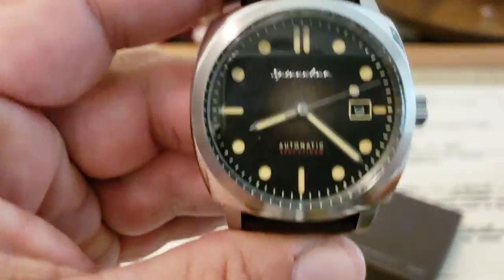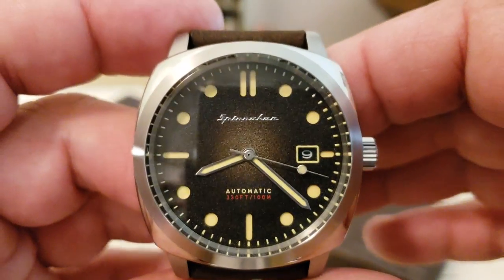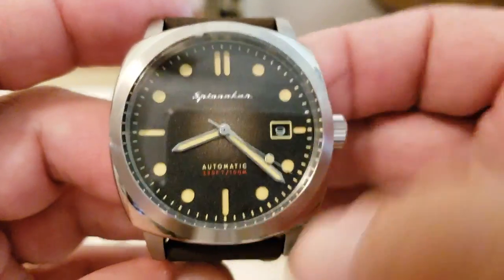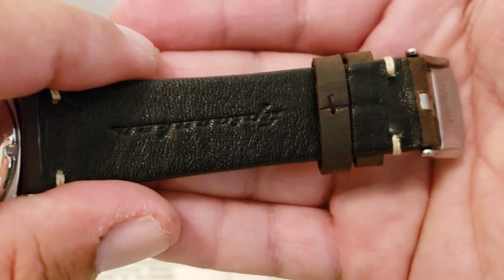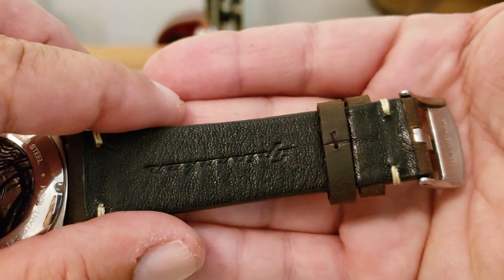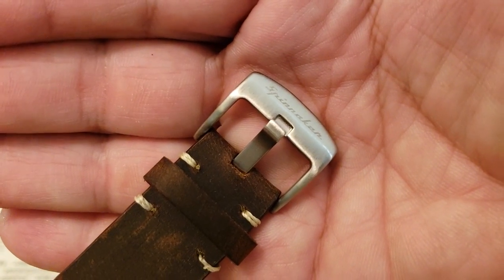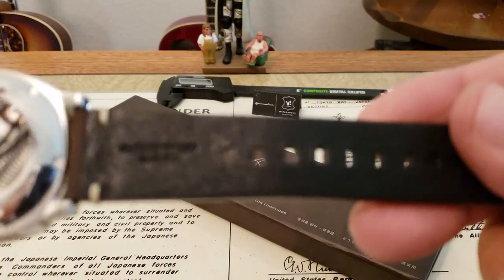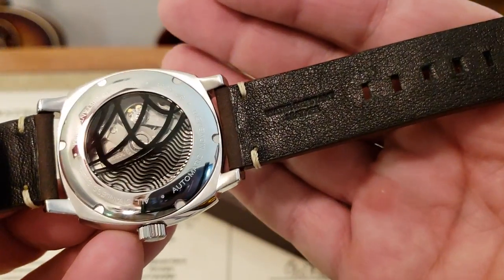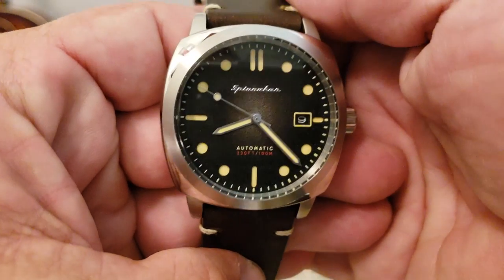I've done an accuracy test — I just kind of wore it. I don't use a machine or anything like that, just eyeballing it over the last couple of days. It's running about plus four seconds a day, which is just fine. It comes on this really nice leather strap. Spinnaker has always advertised these as a waterproof leather strap. You can see the Spinnaker logo on it, a stainless steel buckle with the engraved Spinnaker logo, nice stitching, and it says 'water-resistant leather' — basically it's not supposed to soak up as much water as a standard leather strap would over time.